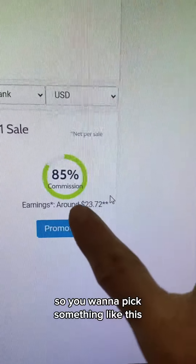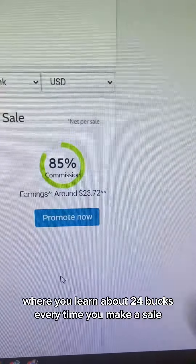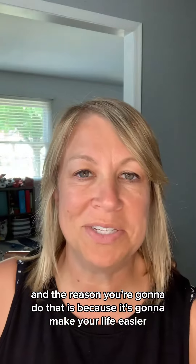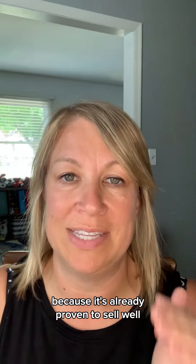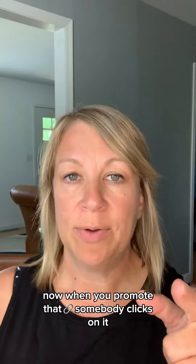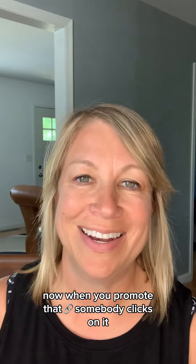You want to pick something like this which is high-converting, where you'll earn about $24 every time you make a sale. The reason you want to do that is because it's already proven to sell well — you want to pick something that sells. When you promote that link and somebody clicks on it, you earn a commission.